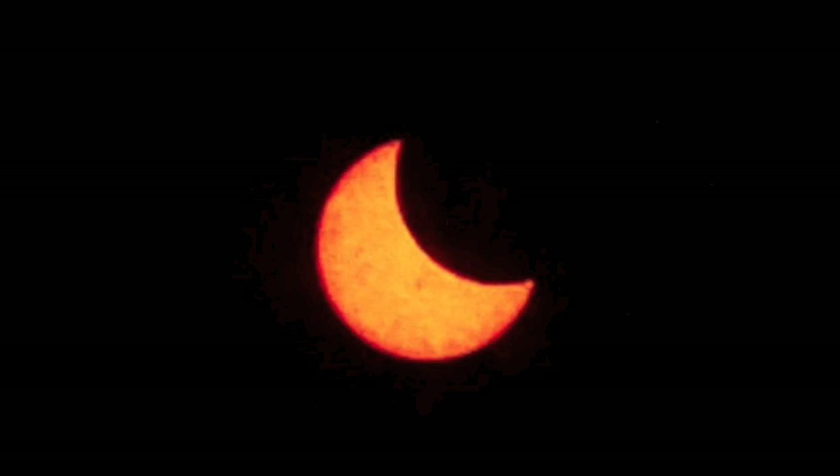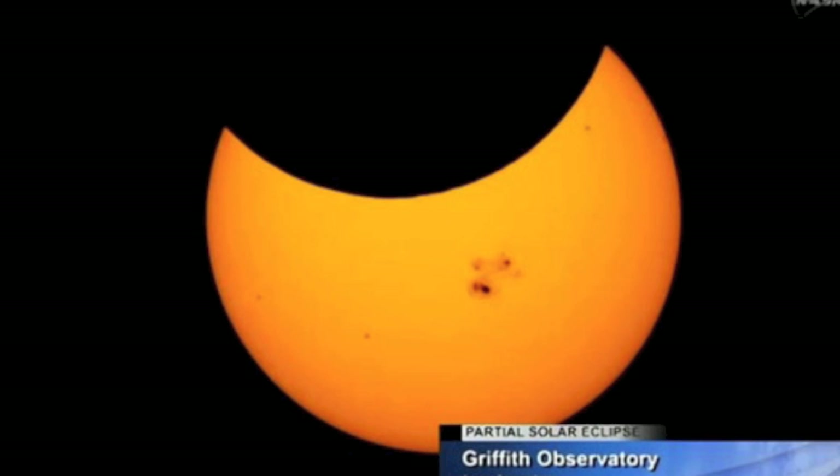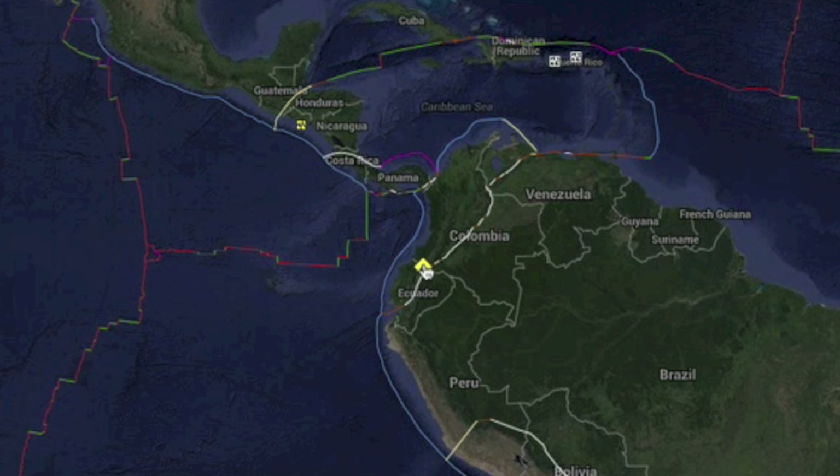Did you catch the eclipse last night? I would have loved to see it, but clouds rolled in heavy in the afternoon. Luckily, photos can be seen from all over North America — some of the shots coming in are terrific. We'll also quickly mention a volcano on alert in South America after a near-six magnitude quake shook directly beneath the volcano.